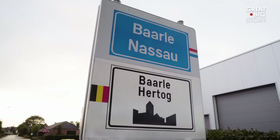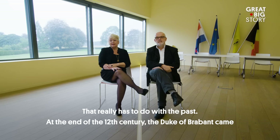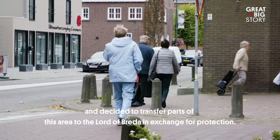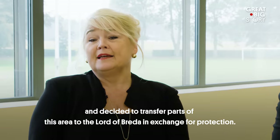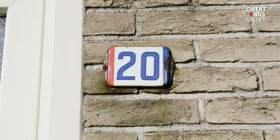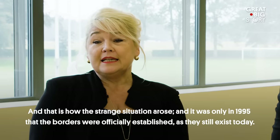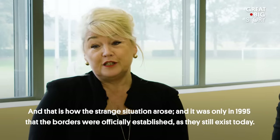So how did the town get into this messy situation? This meant that the Duke of Brabant possessed Belgian lands and the Lord of Breda Dutch lands, and that's how the situation ended. And just in 1995, the borders were officially established.